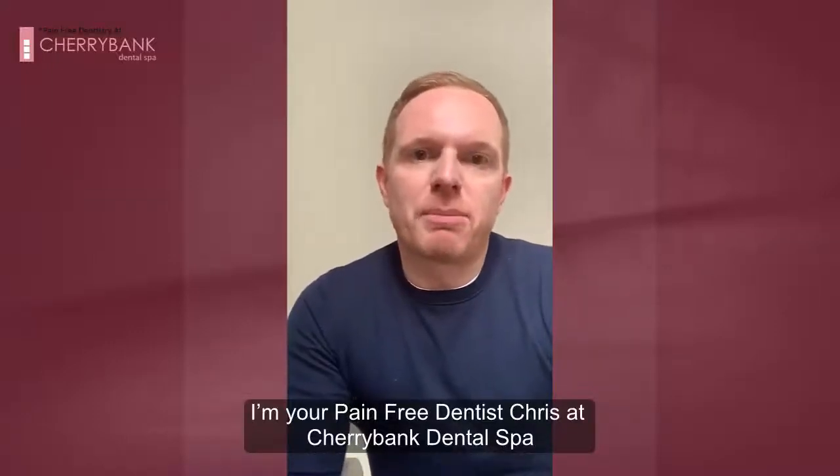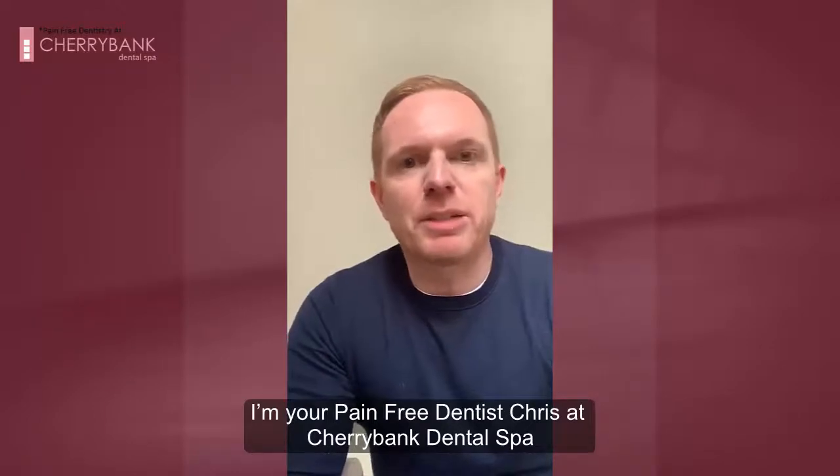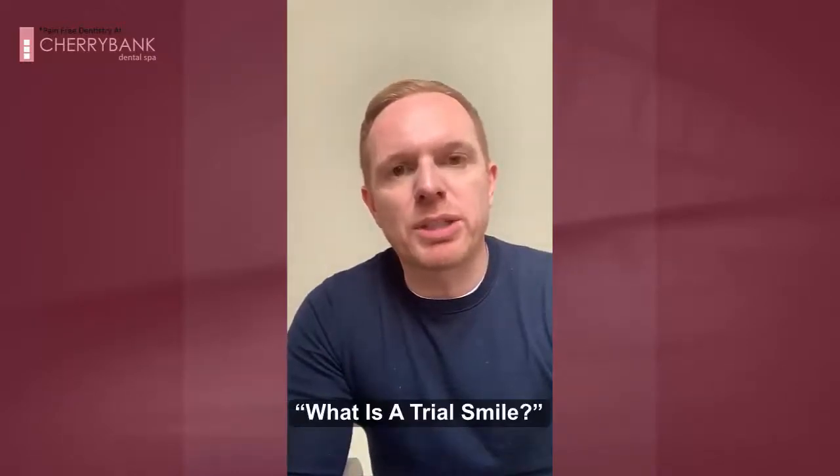Hi, my name's Chris. I'm from Cherrybank Dental Spa Edinburgh, part of the Dental Food Group. I'm here to talk to you today a little bit about trial smiles and what they are.